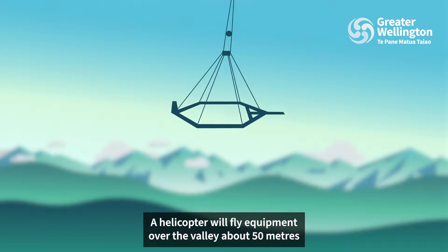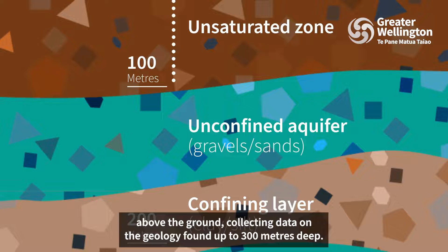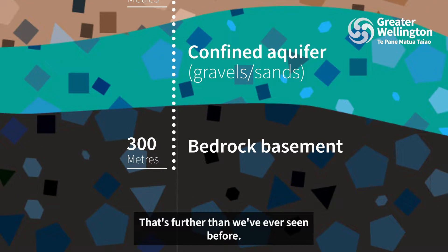A helicopter will fly equipment over the valley about 50 metres above the ground, collecting data on the geology found up to 300 metres deep. That's further than we've ever seen before.